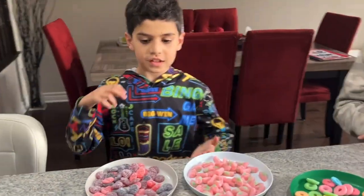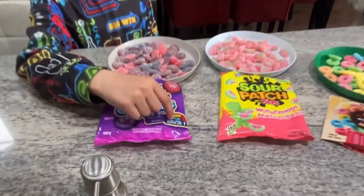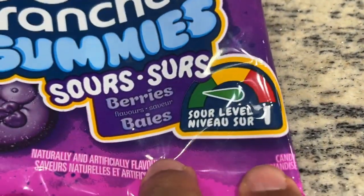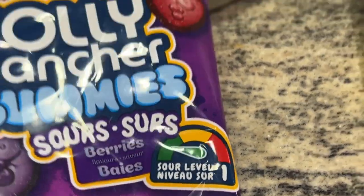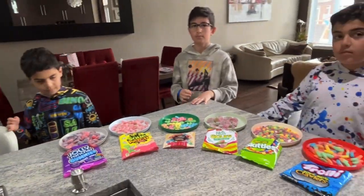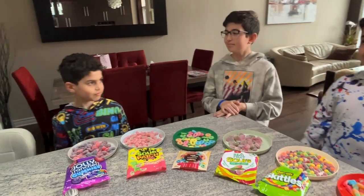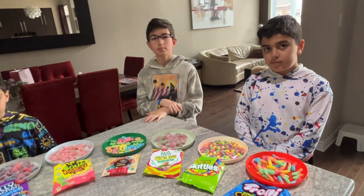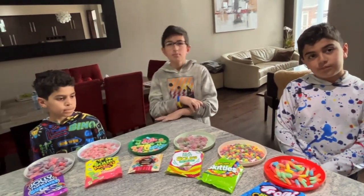Today we're going to be doing a sour food challenge. It's like one of our previous videos, which was the hot food challenge, but this one's going to be a lot harder because it's harder to get in first place because we have three people instead of two. There's a meter right here and the sour foods get harder and harder. If you make a sour face once, you lose a point out of two. If you lose both points, you're out. And we're going to see who gets eliminated and who stays.